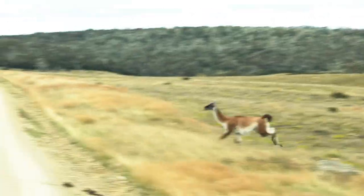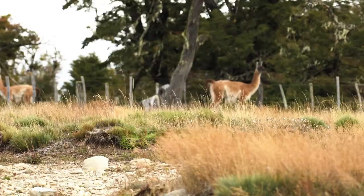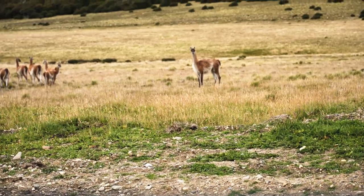Oh, there's a guanaco — so cool! The guanaco is one of the largest mammals in South America and closely related to the llama. It has its name from the main language that the native people and even the Inca used to speak.